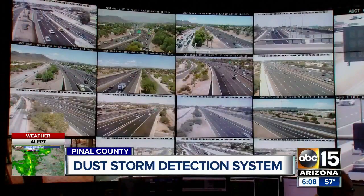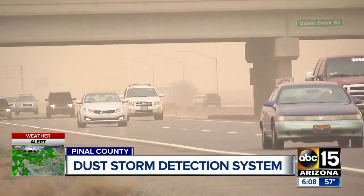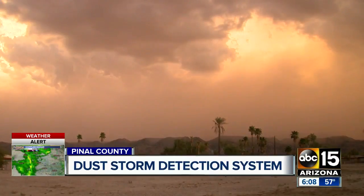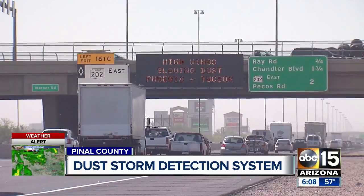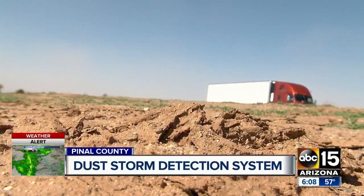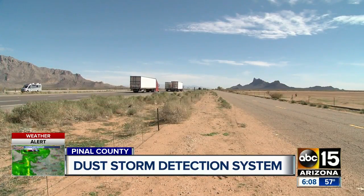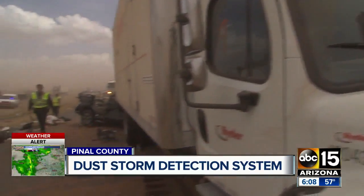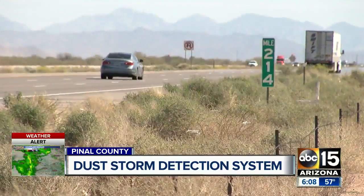ADOT officials say new technology they are now working to install will give you a heads up miles ahead of time, so you can pull over until the dust settles. We're talking radars and electronic message boards. It's all happening along a 10-mile stretch of I-10 between Eloy and Picacho, where ADOT officials say they have seen 85 dust-related crashes in the last five years.